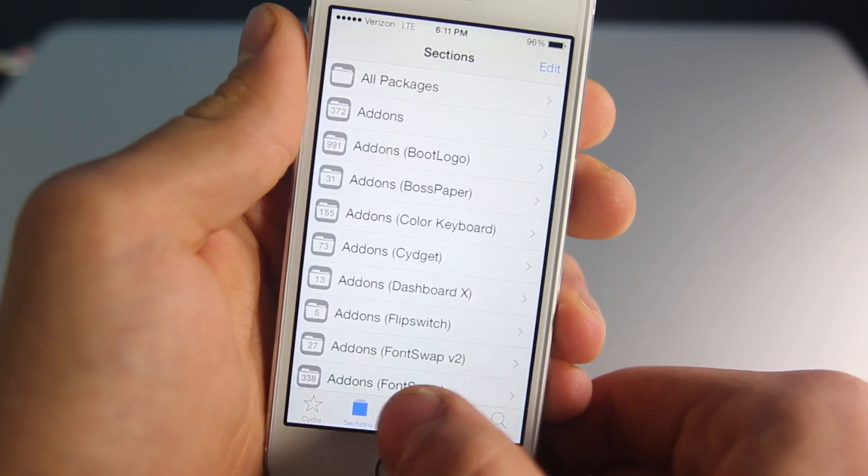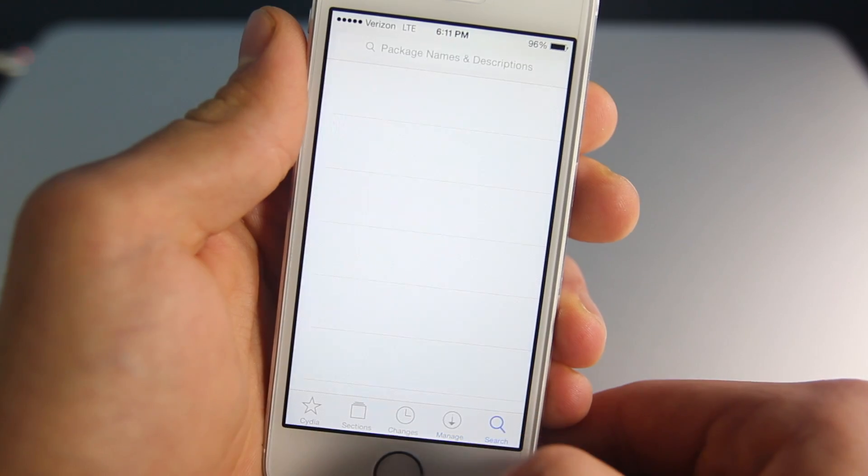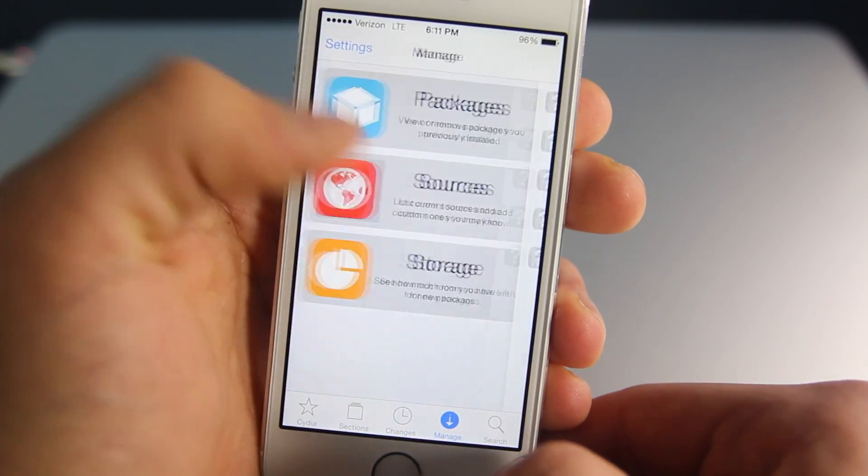This update is pretty extensive. If you go into the many areas of Cydia, you will notice that there's a lot of new icons, and just the general look is more pleasing.